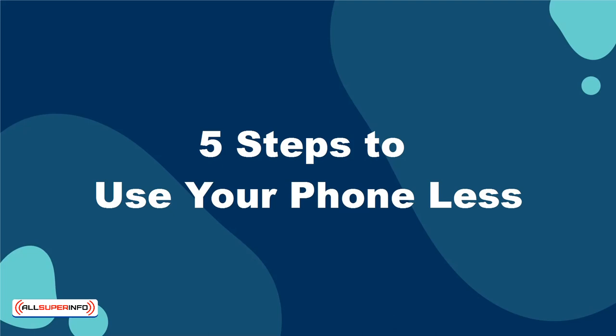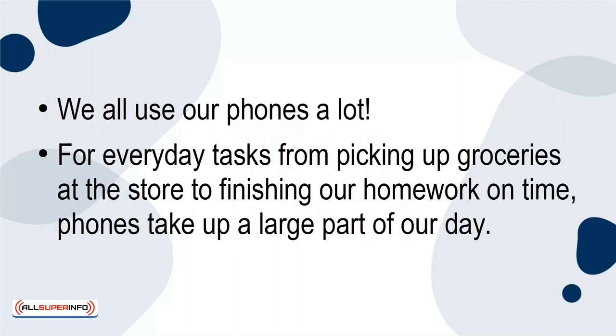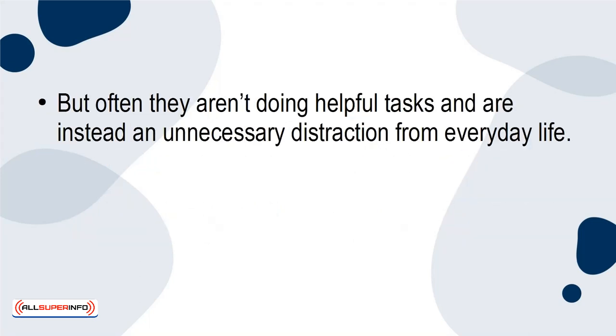5 Steps to Use Your Phone Less. We all use our phones a lot for everyday tasks, from picking up groceries at the store to finishing our homework on time. Phones take up a large part of our day. But often, they aren't doing helpful tasks and are instead an unnecessary distraction from everyday life.